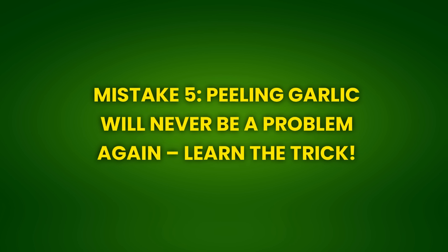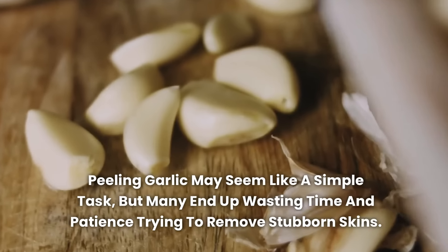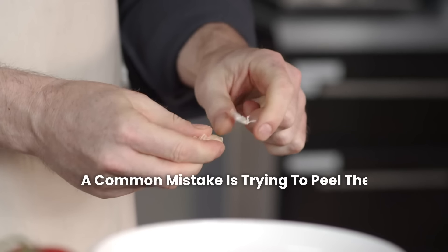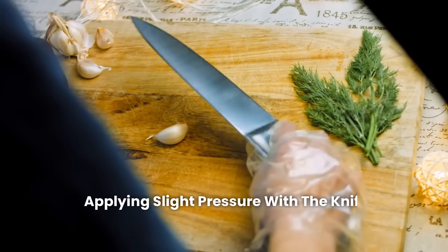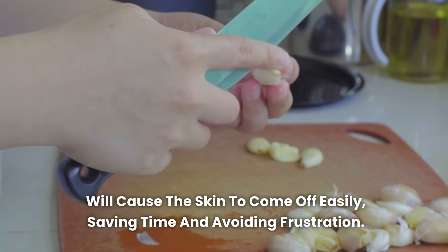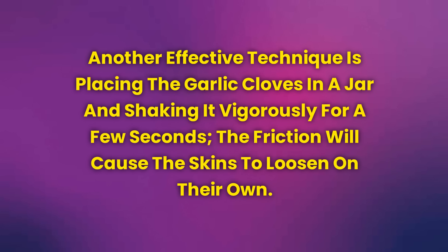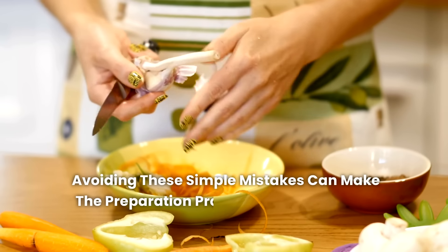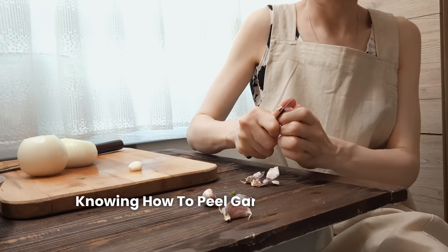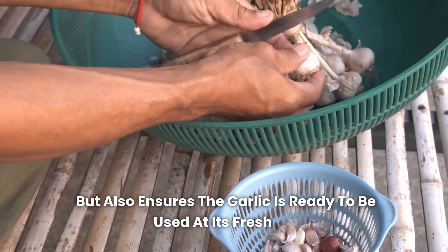Mistake 5: Peeling garlic will never be a problem again — learn the trick. Peeling garlic may seem like a simple task, but many end up wasting time and patience trying to remove stubborn skins. A common mistake is trying to peel the garlic without first lightly crushing the clove. Applying slight pressure with the knife blade over the garlic clove will cause the skin to come off easily, saving time and avoiding frustration. Another effective technique is placing the garlic cloves in a jar and shaking it vigorously for a few seconds — the friction will cause the skins to loosen on their own.